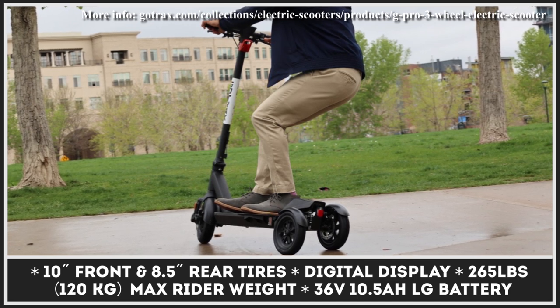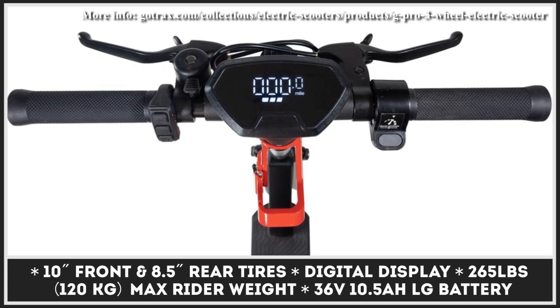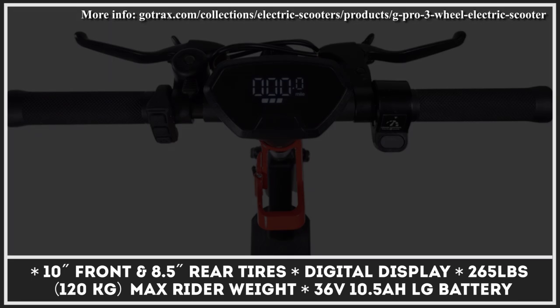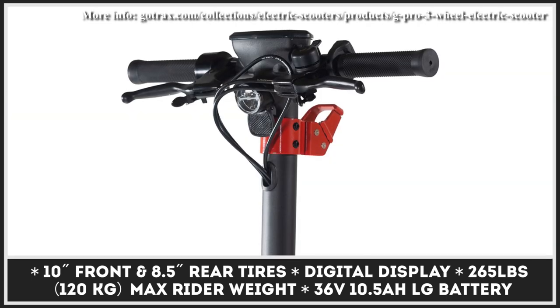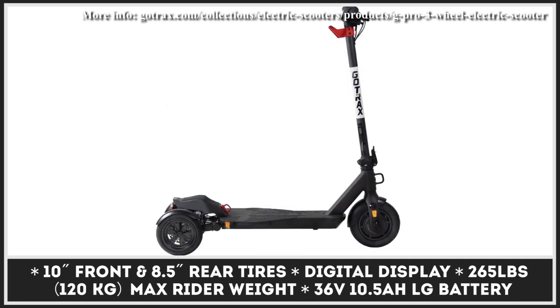You'll be able to ride this three-wheeler for up to 24 miles before you need to recharge the battery — a 36-volt, 10.5-amp-hour unit made by LG. The model is equipped with a digital display that you can use to monitor the battery life, current speed, and the anti-theft digital lock status.